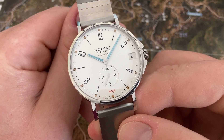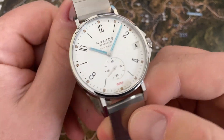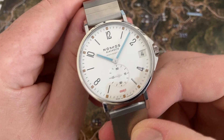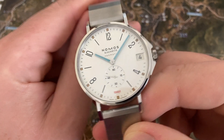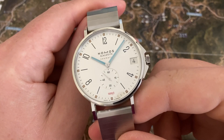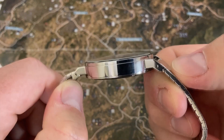This Tangente Sport Neomatic Date has a water resistance of a Submariner, has very thin case sides, and it's pretty thin overall. At 42 millimeters, this dial really pops. This is the first Nomos watch I've ever had the pleasure of handling on the channel, and so far this is quite nice.